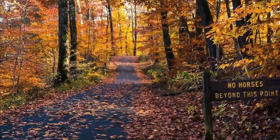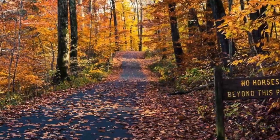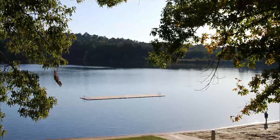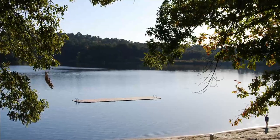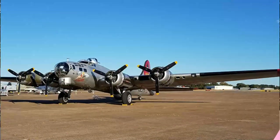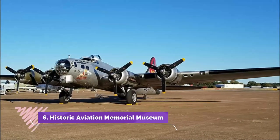Number five: Tyler State Park. Covering 985 acres north of Tyler, Tyler State Park is a beautiful state park that has a 64-acre lake and offers a variety of outdoor activities for all ages. One hundred-foot-tall trees and historic structures that visitors can explore surround the spring-fed lake.